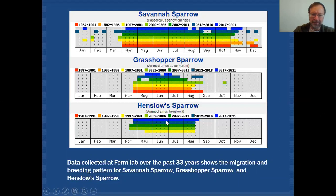Henslow Sparrows — it's kind of interesting — you'll see that in the earlier survey periods there are no records whatsoever. We didn't start seeing Henslow Sparrows until that 1997–2001 survey period, which is indicated by this yellow band.